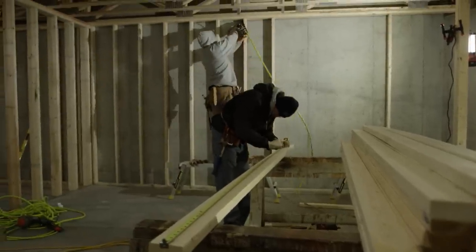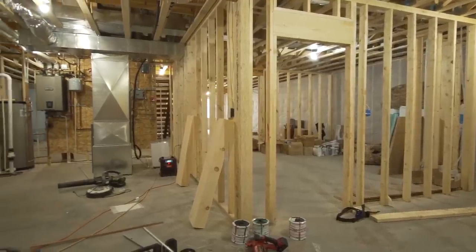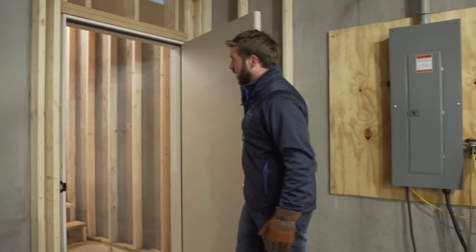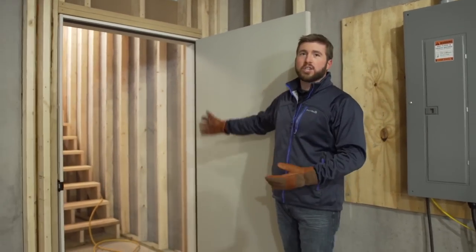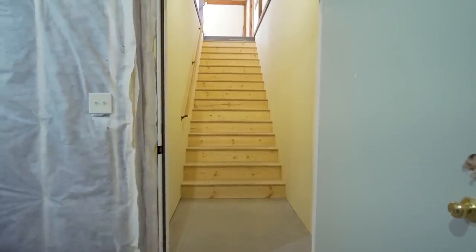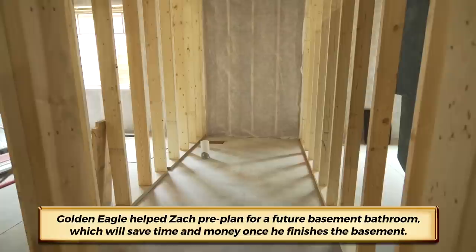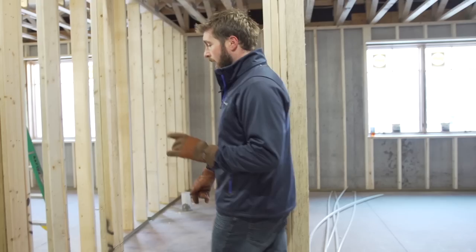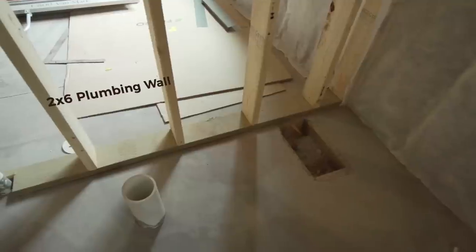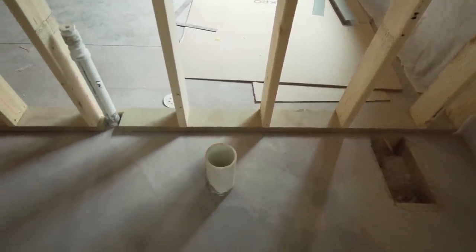Inside the basement, the crew is framing up the utility room. Zach plans to someday finish off the basement and has added a secondary staircase for easy access directly from the garage. At the bottom of this stair we have a nice landing, so if you're bringing in a sheet of plywood or some drywall, there's no issue with headroom. We also have the future bathroom plumbed out — with a drain figured for a future shower, as well as a future toilet and a future sink.